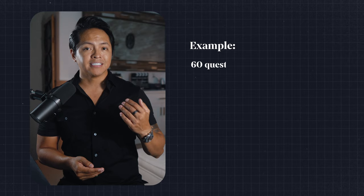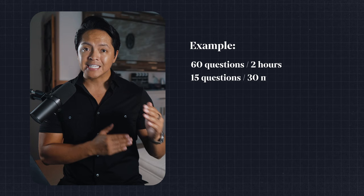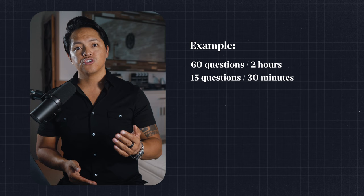Let's talk time. Time management can make or break your exam. Keep a constant eye on the clock, ensuring you don't get stuck too long on one single question. Set milestones — for example, if you have 60 questions and two hours left in the MCQ section, aim to complete 15 questions every 30 minutes. This keeps you on track and ensures you have time for all questions. This definitely helped me during my exam.